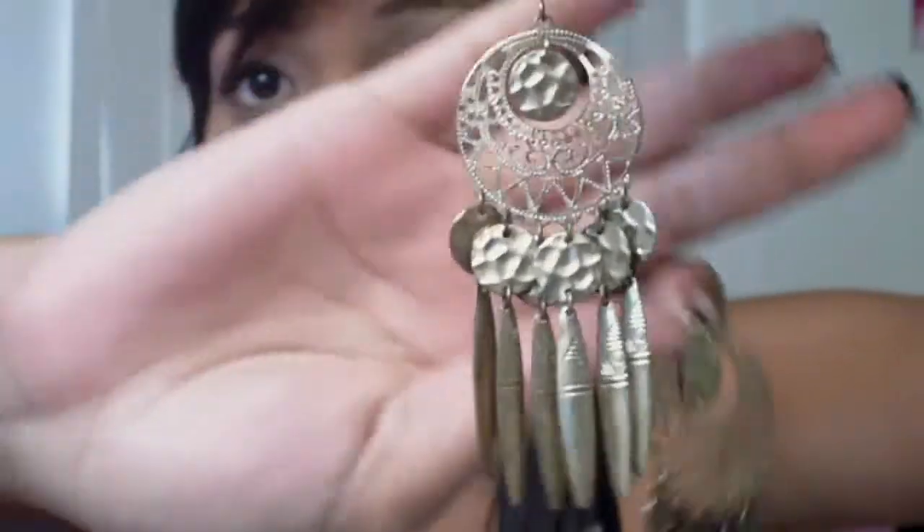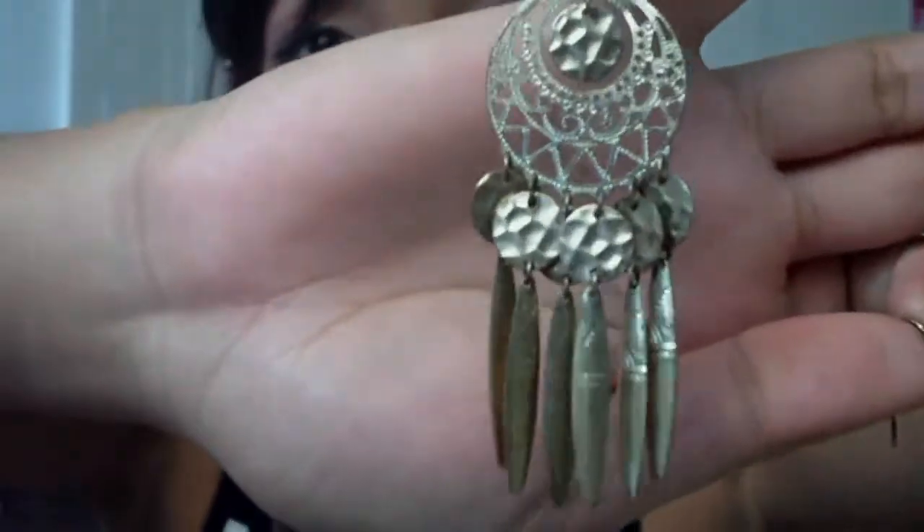Favorite earrings. I am a huge earring junkie. I love wearing earrings — they're my favorite accessory, and most of the time the only accessory that I really wear. My favorite earrings are these gold Dreamcatcher-looking earrings. I got them from Forever 21, and they're about that big.